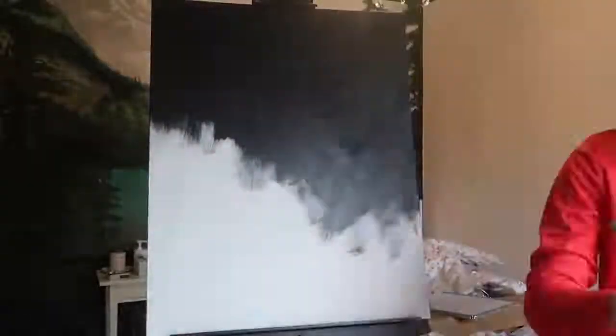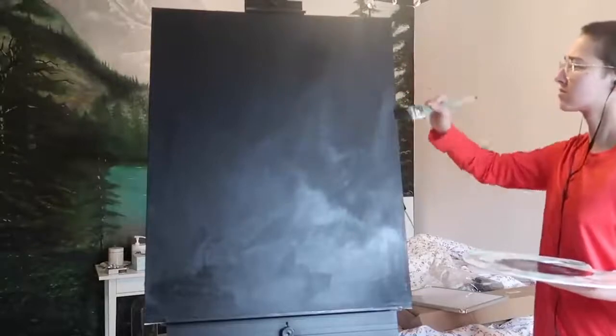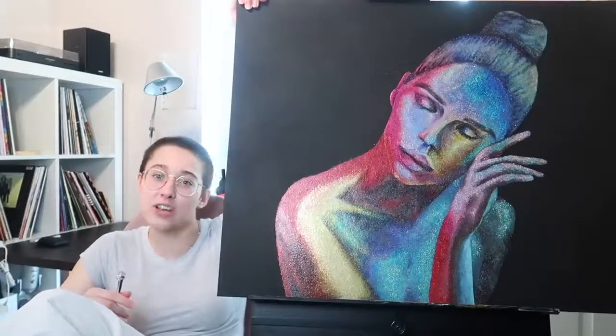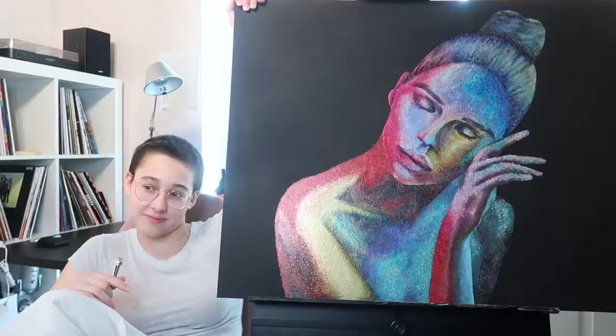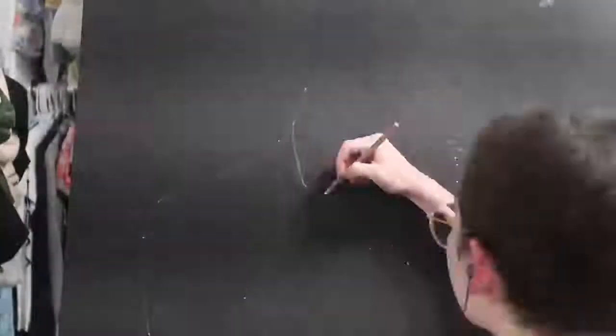I just used some regular black acrylic paint and covered the whole damn canvas in black. You might get your panties in a bunch because it's not polished, but screw you. Step three: sketch an outline.